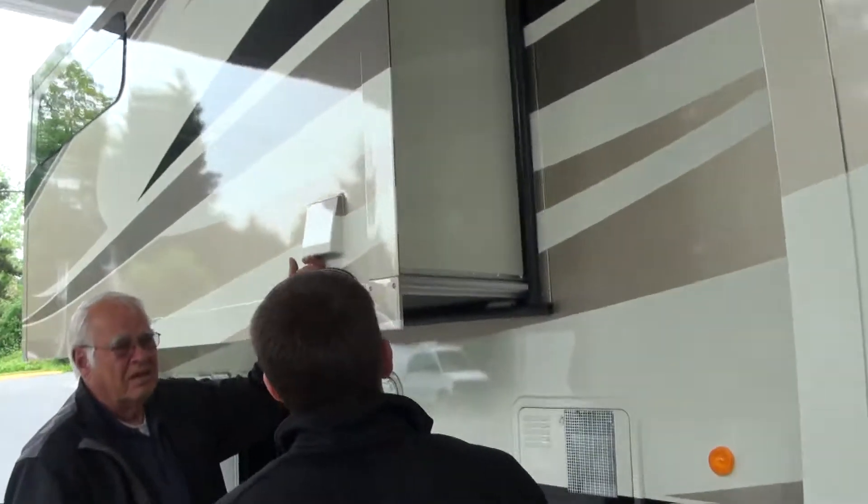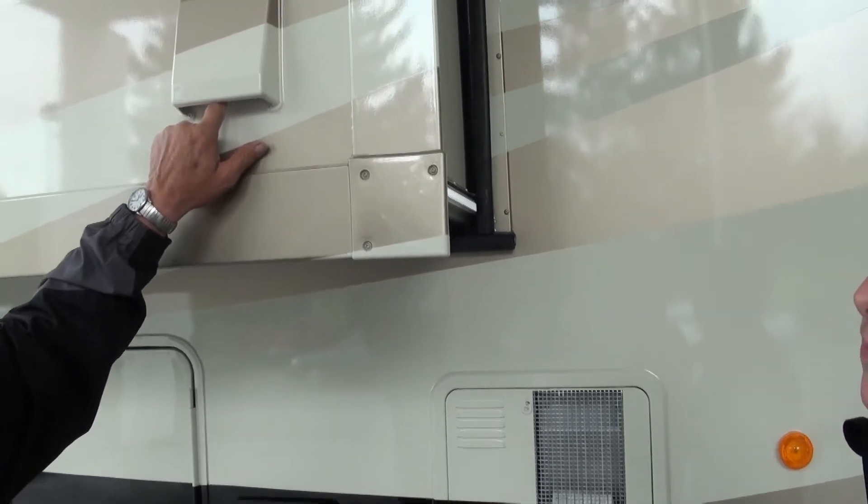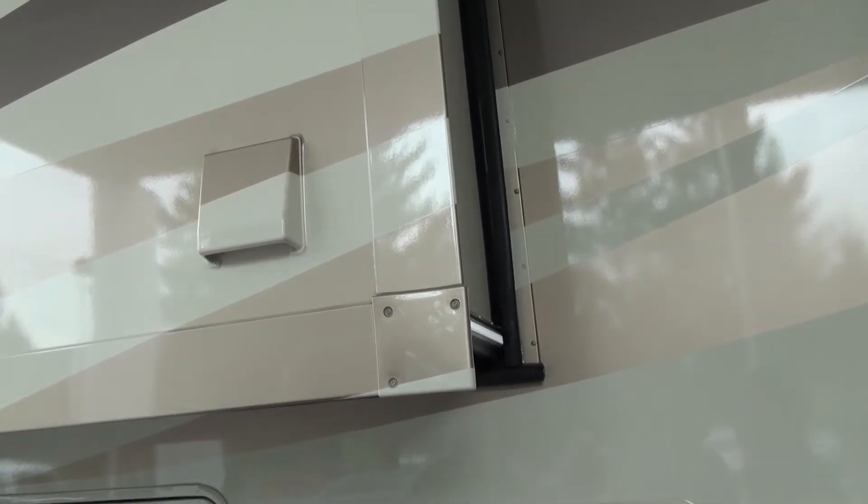It's going to be a vent for your washer/dryer hookup. That's right. I'm just thinking on the other side. It's right in the bedroom in there.